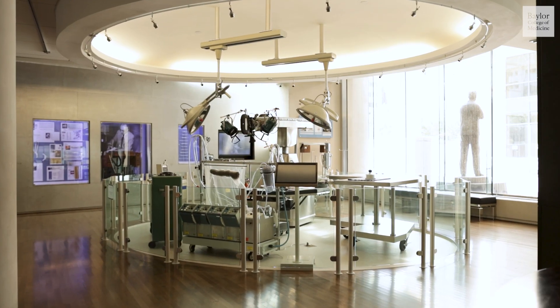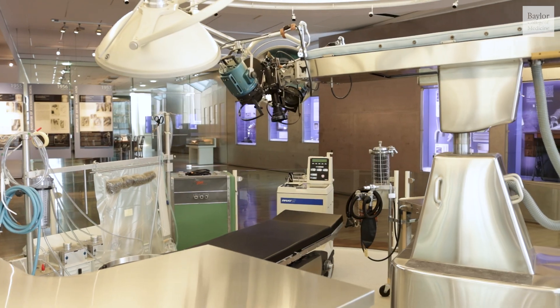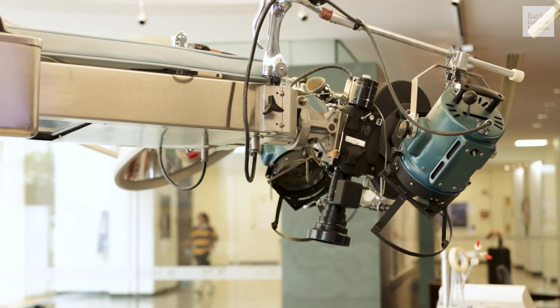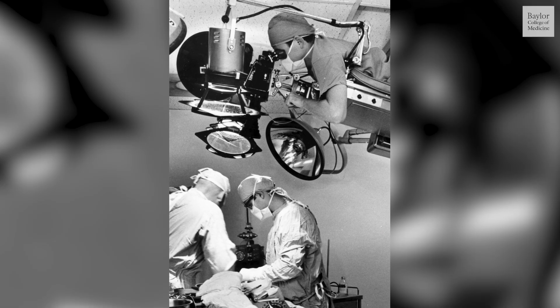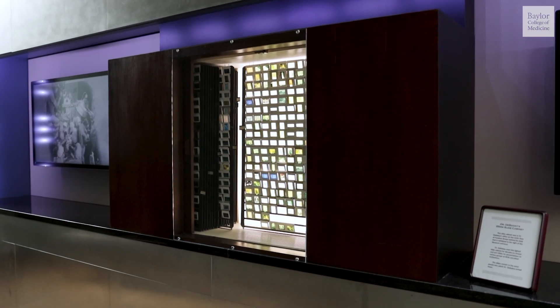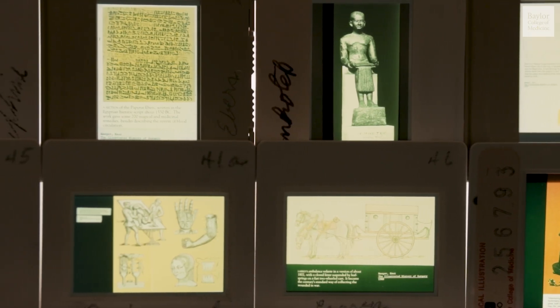An interesting feature of the museum is a recreation of one of Dr. DeBakey's early operating rooms. We will see a platform above the operating table with a camera to record his surgeries, to later use to educate other surgeons around the world. A technician would lie on the platform and film up to eight hours during the procedure. Some of those videos can be viewed right here at the museum. You can also see historic videos of Dr. DeBakey, and for those who might remember slides, we have the slides that he would show in his various scientific presentations.